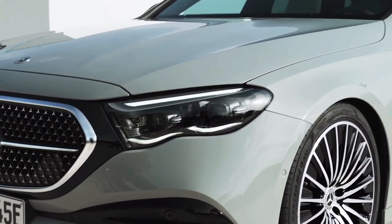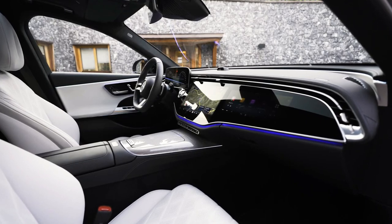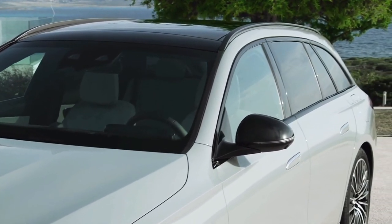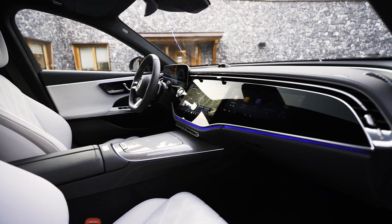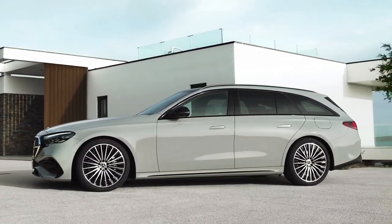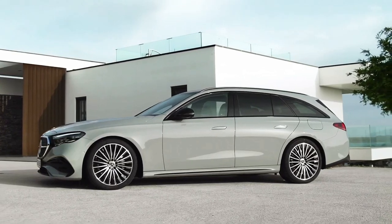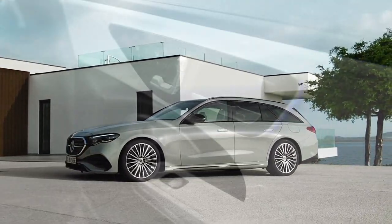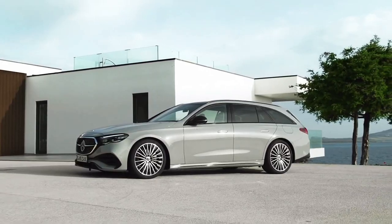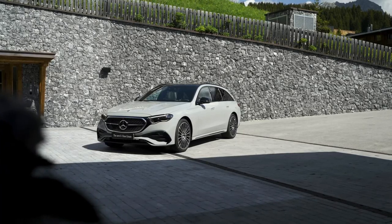Accessing the cargo area is done through an electrically operated tailgate fitted as standard equipment. Numbers aside, the new E-Class Estate is a handsome wagon with all the right reasons to cannibalize sales of the GLE. As expected, it closely follows the W214 E-Class sedan introduced in late April and looks less controversial than the upcoming BMW 5 Series Touring. The body is sleeker than before, as the drag coefficient has dropped from 0.27 to 0.26.